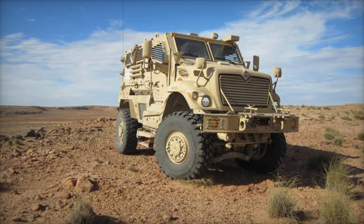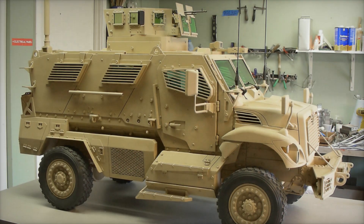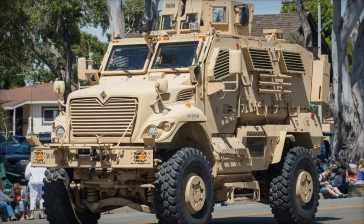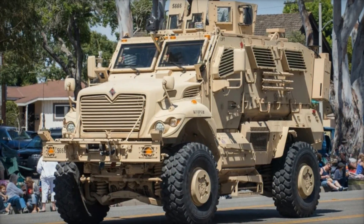The story of the Max Pro is a testament to innovation and the will to protect those on the front lines. Each design feature, from the V-shaped hull to the powerful engine, plays a role in making the Max Pro an armored guardian for those who risk their lives every day. In a world where threats are constantly evolving, vehicles like the Max Pro stand as a shield, a refuge, and a testament to human resilience.